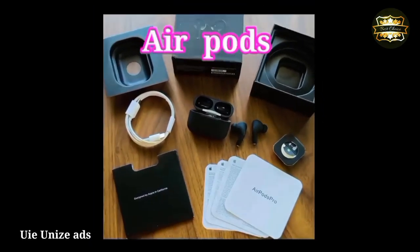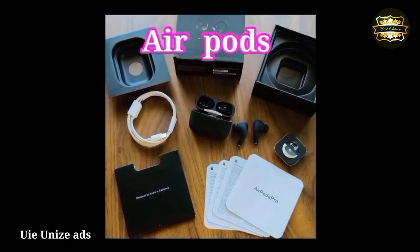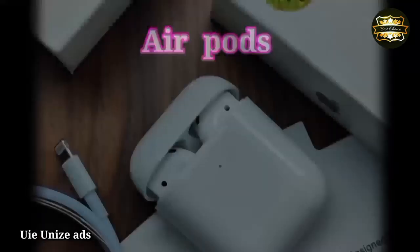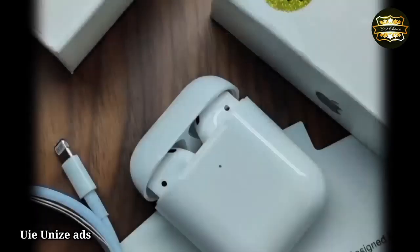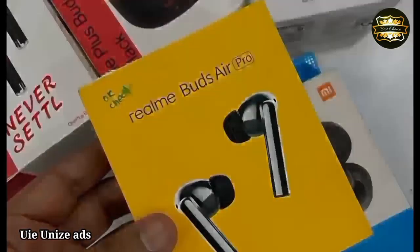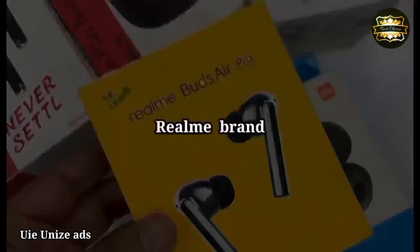Air Buds best quality. Single touch Air Buds. GPS support. Name change — both buds set in both buds.